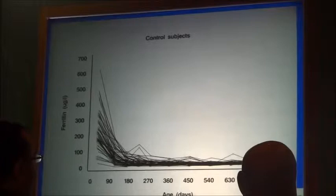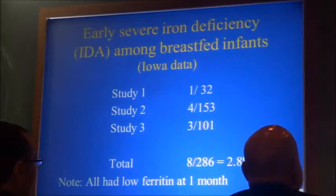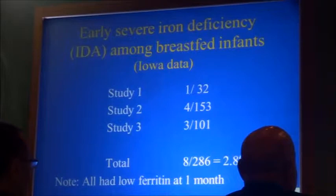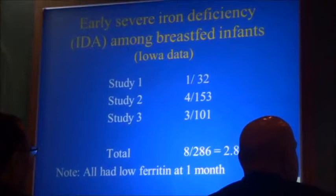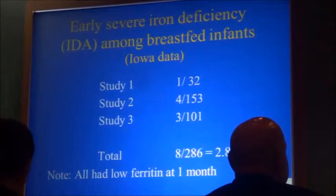Occasional spikes in ferritin were seen in situations where the baby was ill and ferritin was increased due to infection — we had a rule to ignore ferritin values more than 2.5 times higher than adjacent values. In these three studies, I counted the number of babies who had severe iron deficiency — that is, iron deficiency anemia — before six months. The total was 8 out of 286 babies, a percentage of 2.8%, and all these babies had low ferritin at one month.